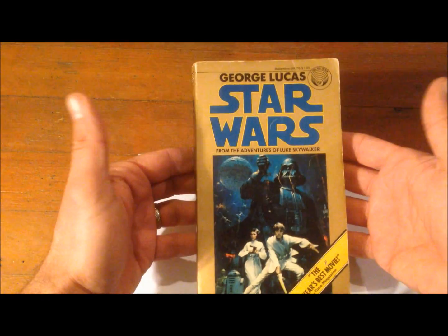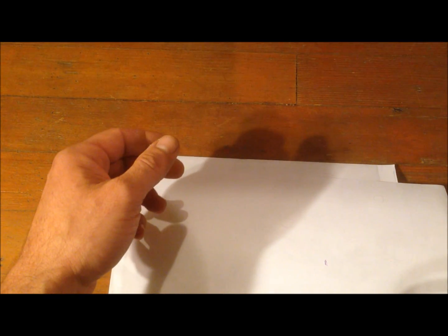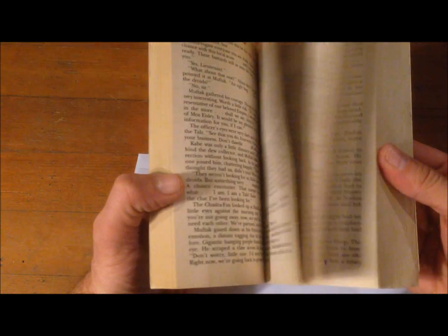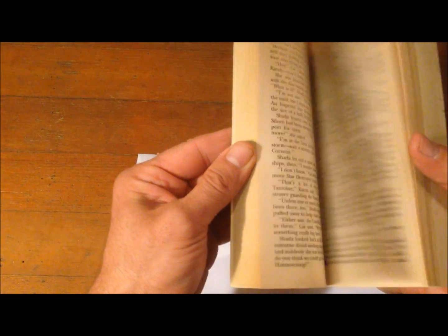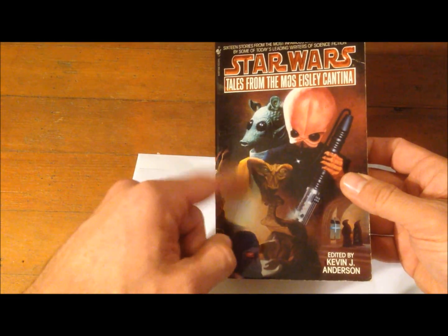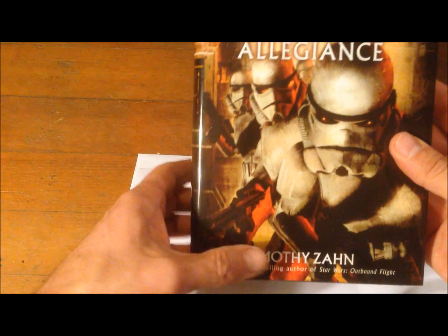Then you'd go to Star Wars — this is where a lot of people are going to pick up the series. After that comes Star Wars: Tales from the Mos Eisley Cantina, which is a collection of short stories by different authors, each based on creatures in the cantina. These collections are really good — you get to know all the little denizens of the cantina. From there we go to Star Wars: Allegiance, written by Timothy Zahn.